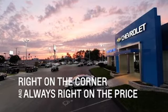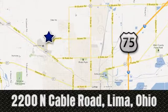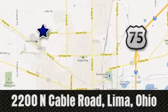Test drive it today. Right on the corner and always right on price. Lima Auto Mall Chevrolet Cadillac, 2200 North Cable Road in Lima, Ohio.